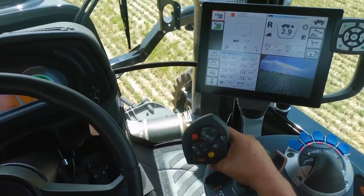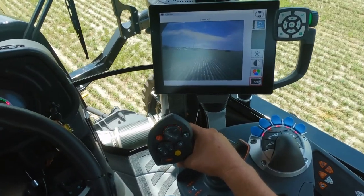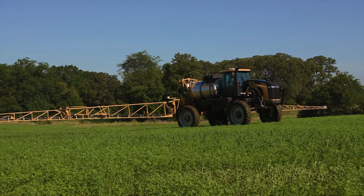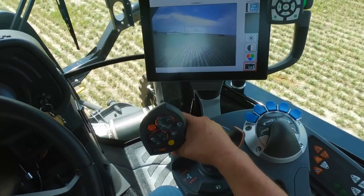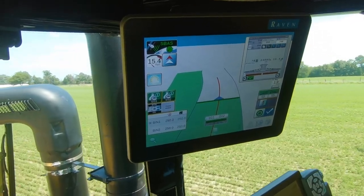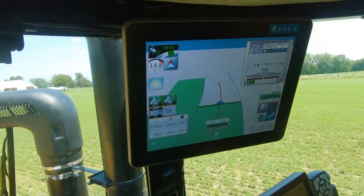ShuttleShift allows you to quickly change directions. With Raven LastPass, bordering a field and eliminating gaps and overlaps has never been simpler.